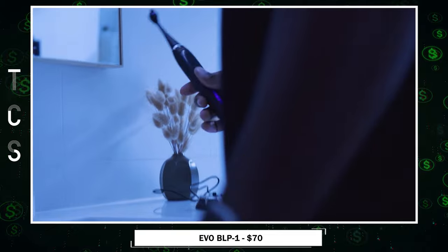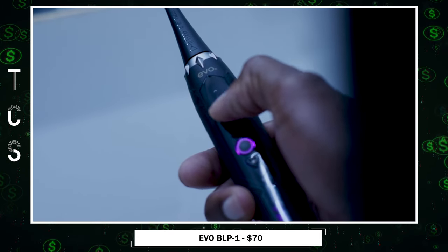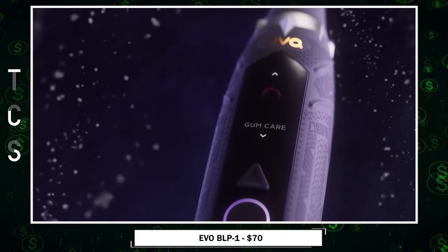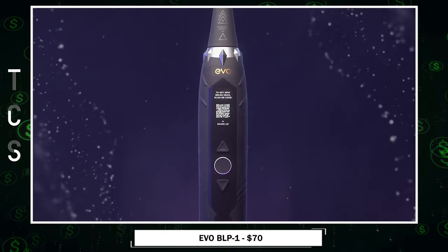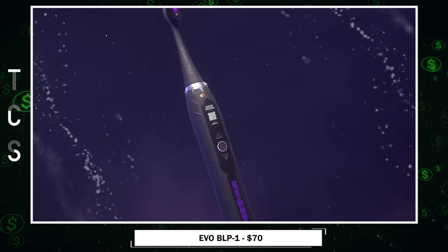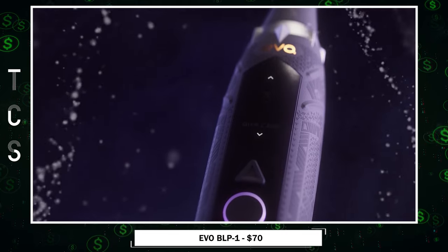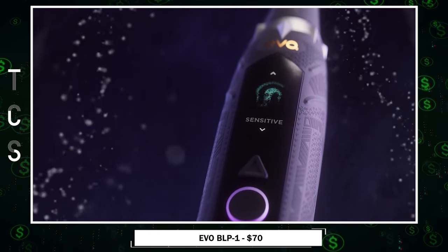BLP-1, a Marvel Black Panther touchscreen toothbrush that blends luxury with professional cleaning prowess. Its exclusive design incorporates a groundbreaking touchscreen display with a 90-day countdown for brush head replacement. Elevate your oral care routine with a personalized brushing experience, choosing from settings like standard,